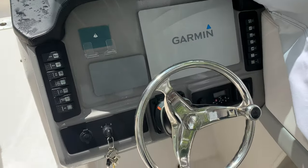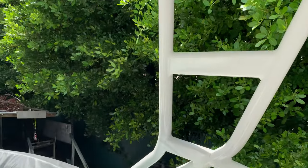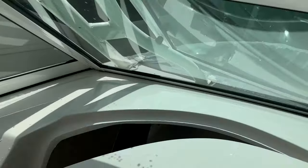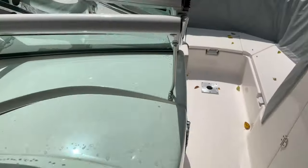Yamaha digital engine controls, white powder coat electronics box on the top — really nice. You also have the upgraded Tecma electric flush toilet with the holding tank.